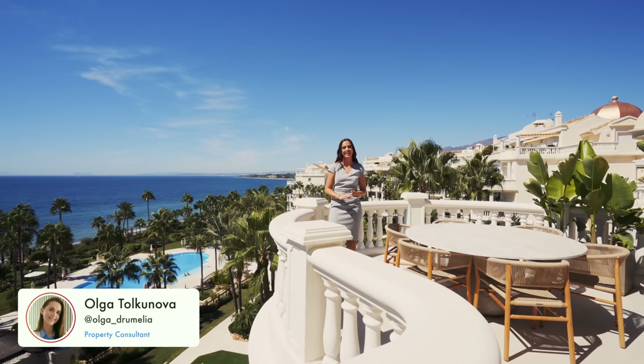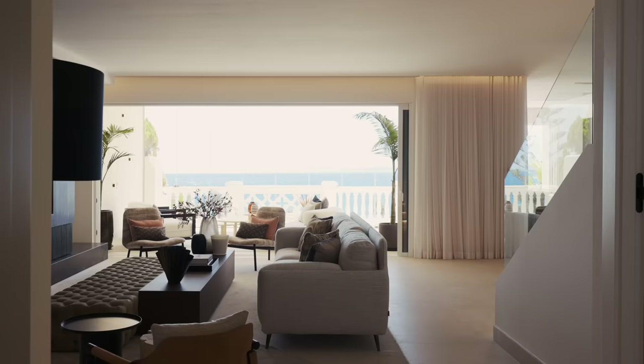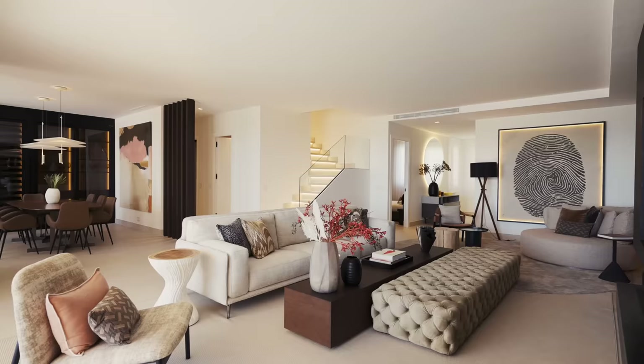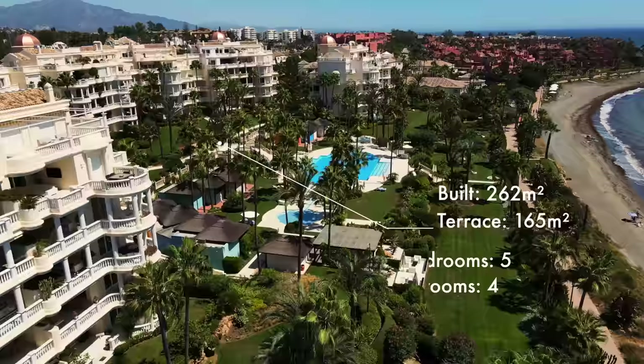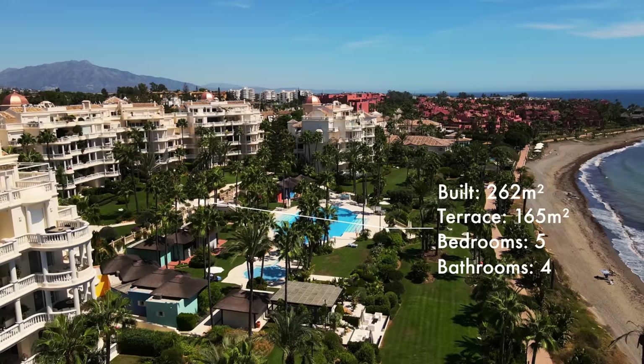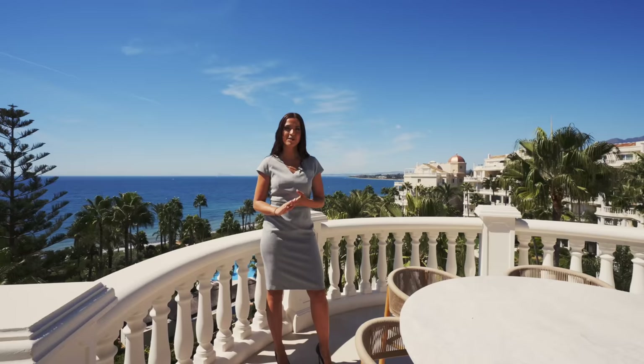Hi and welcome back. Today we are filming a very special and unique kind of property — a totally refurbished duplex penthouse located in the luxury beachfront community of Las Dunas Park. This spectacular home is more than 260 square meters built, with 165 square meters of terraces, distributed over two floors. It has five bedrooms, four bathrooms, and enjoys an unobstructed sea view. The asking price is 3,950,000 euros.